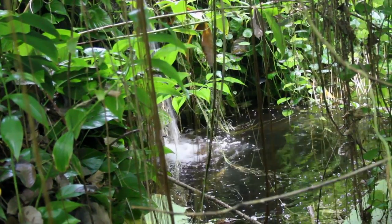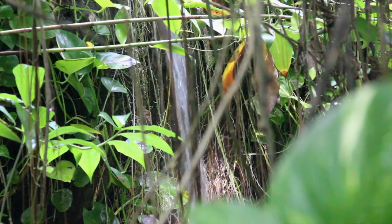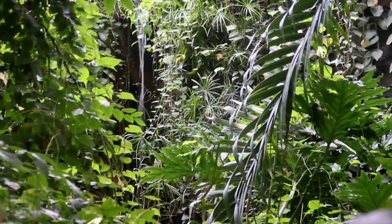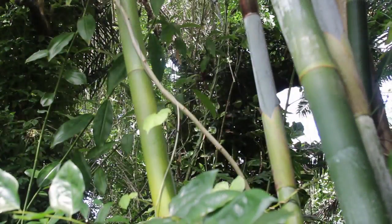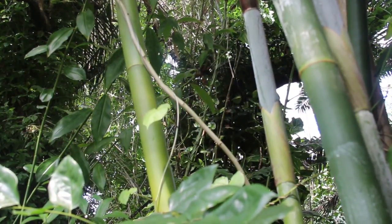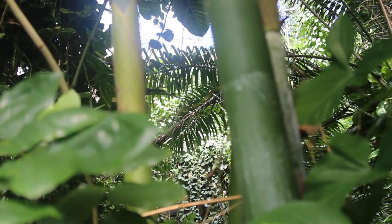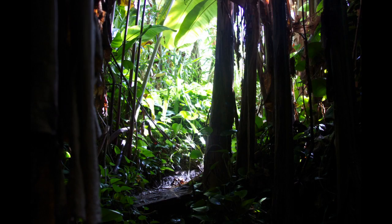In addition to simulating rainfall, the rainforest at Biosphere 2 is also kept at the same average temperature as a real tropical rainforest. It's on average about 23 to 25 degrees centigrade, which is also the average temperature that the rainforest naturally is at, at least in most of the Amazon basin.